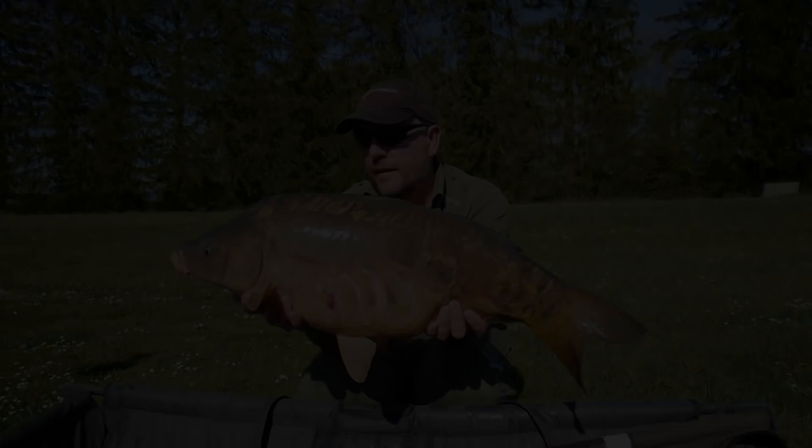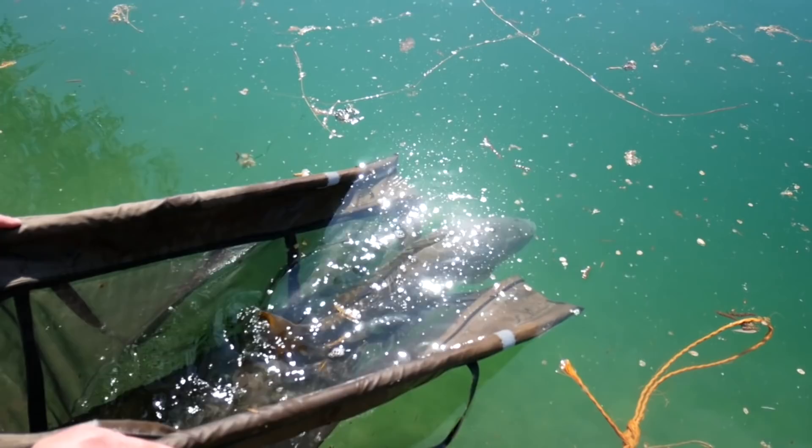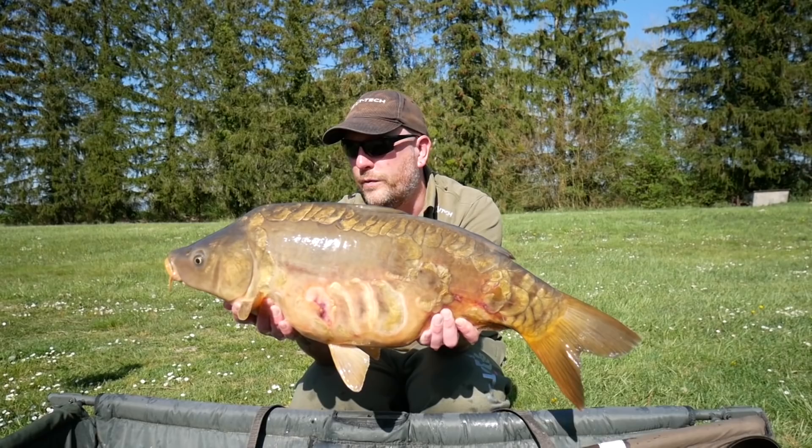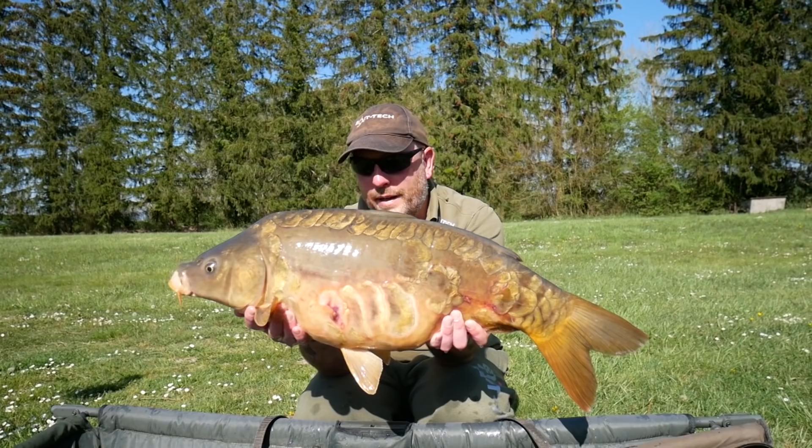This is definitely one for the future — just look at the scales on this mirror. Again caught on the far bank, Triple N doing the business once more on this trip. This is definitely one of the prettiest ones in the lake. I'll hopefully see you again when you're a bit bigger mate.